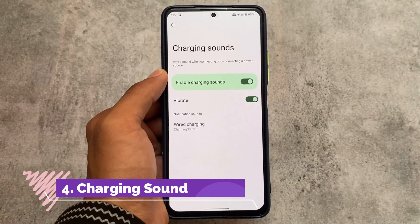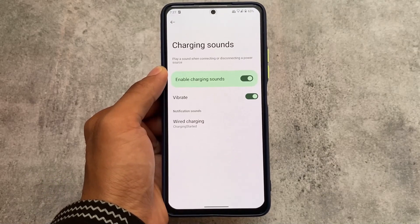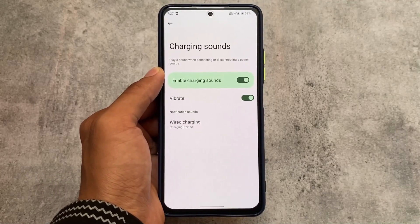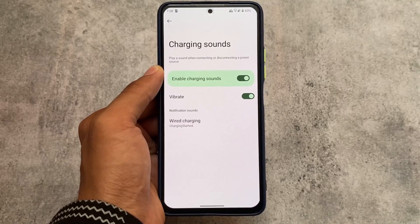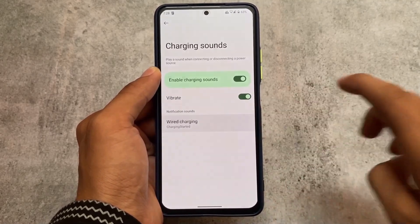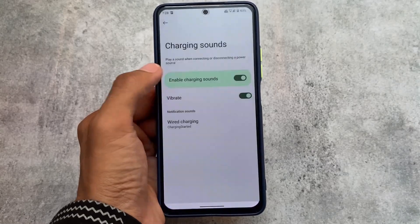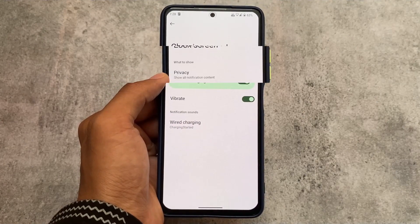We also have charging sound, which is a very useful thing. You can simply change the charging sound, enable or disable it, and enable vibration. It's about user preference, but I found the charging sound quite useful in day-to-day usage.